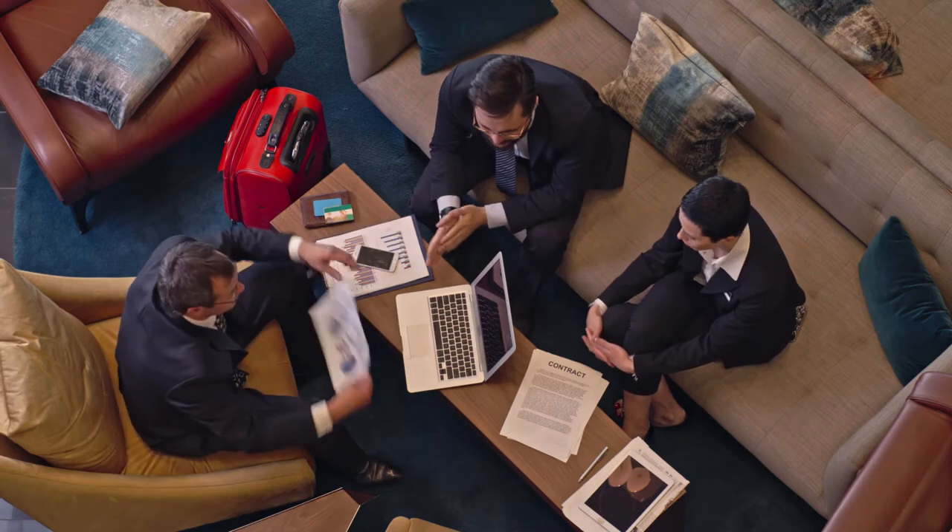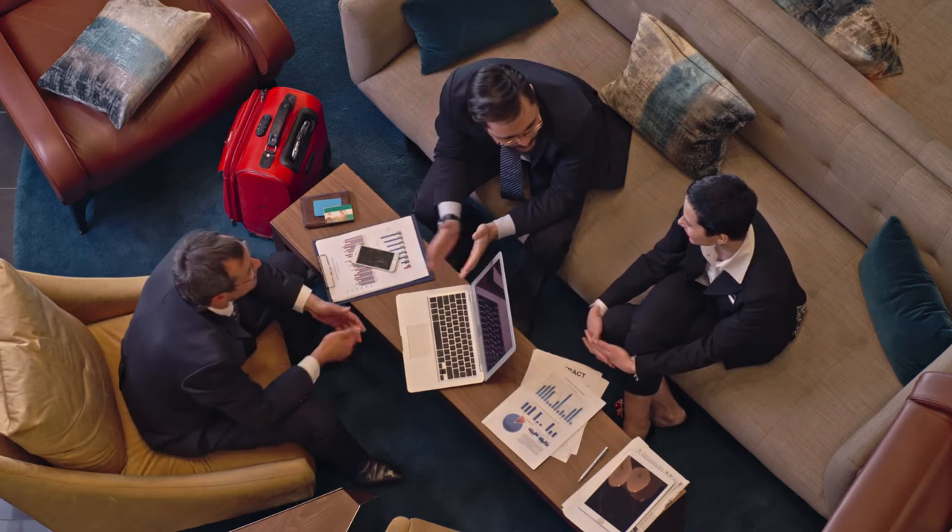The hard work is over once your home gets listed for sale. Just remember to keep your home tidy for showings. When the offers come in, talk them over thoroughly with your agent.